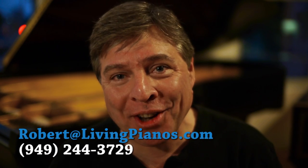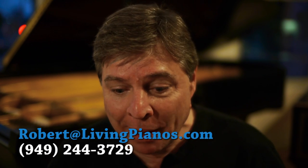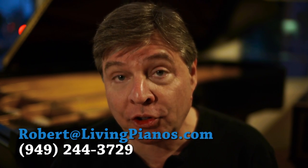Hi, welcome to livingpianos.com. I'm Robert Estrin with viewer questions and answers. We have a question from Julie. Julie asks: can playing successive heavy chord clusters detune a piano?